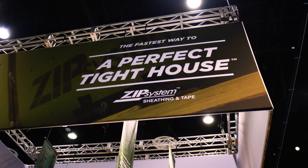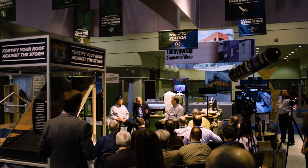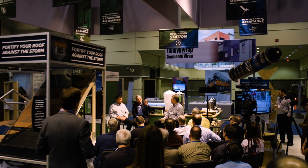Day two of the International Builder Show. I started my day off bright and early here at the Huber booth for a press conference. These guys brought in Joe Stebrook, the godfather of building science. I always love hearing Joe speak, and it was so fun to have him come out for that press breakfast.